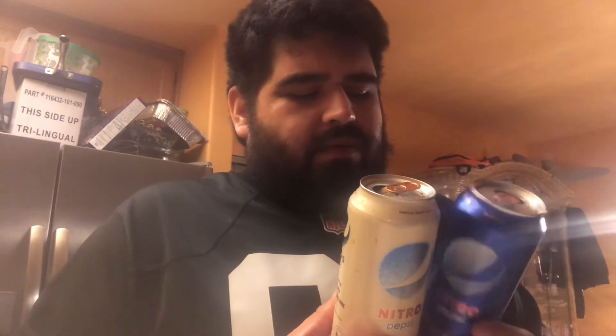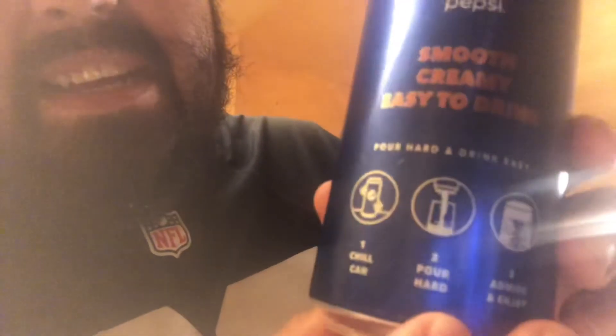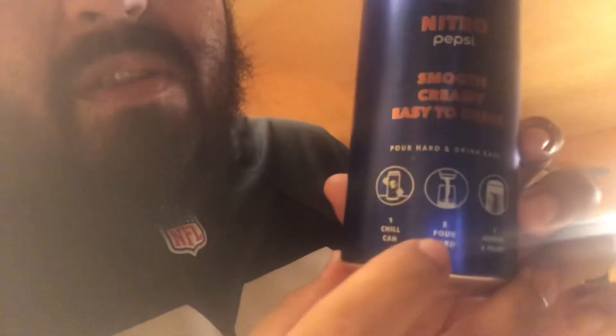Honestly it's really gross — I don't like it at all. The vanilla just doesn't mix well with this nitrogen Pepsi. Pepsi Vanilla in the bottle tastes way better than this. Sadly, the winner is the original Pepsi Nitro, but that's not even saying much. The can does show instructions: pour hard, then admire and enjoy. That's where the foaminess comes from. But this is not very good.